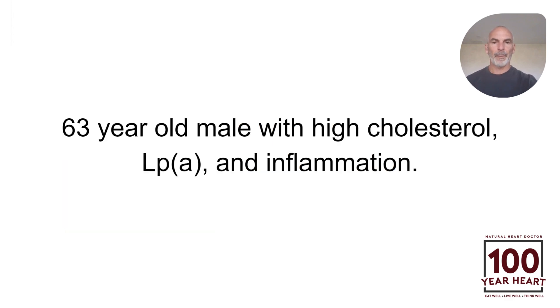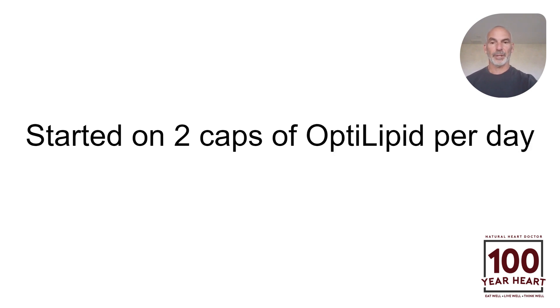This is a 63-year-old male with a history of high cholesterol, elevated LP little a, which is a dangerous cholesterol particle, and also with inflammation, which is the biggest risk factor for cardiovascular disease. So we started this gentleman on two capsules of optolipid per day.